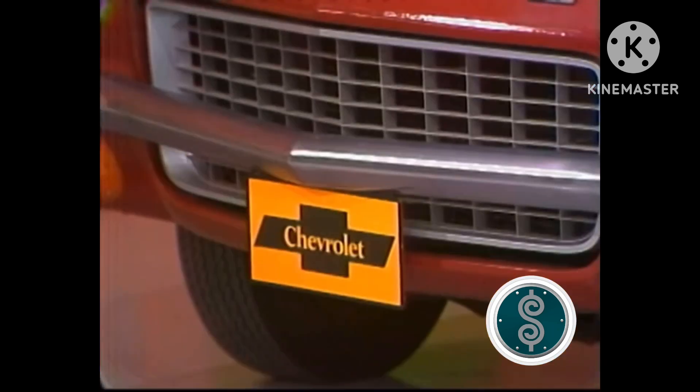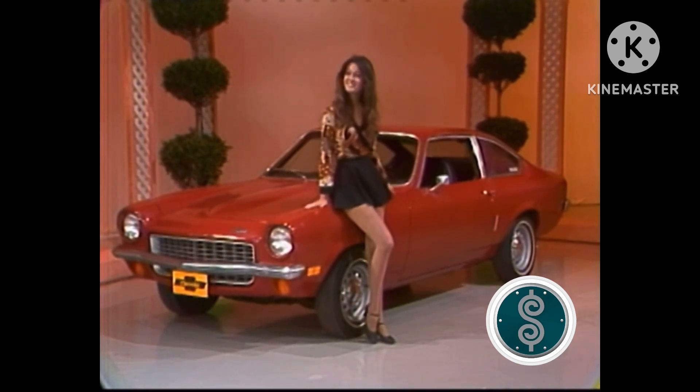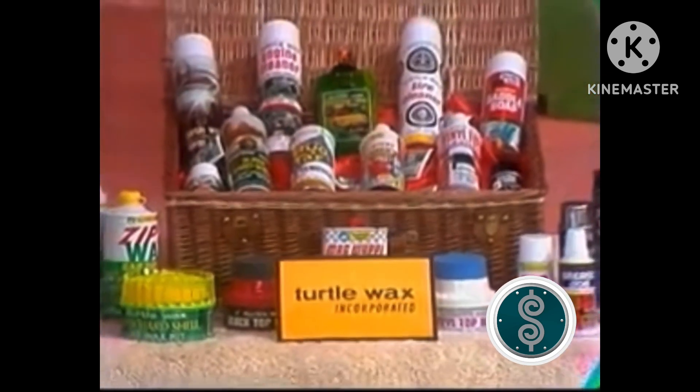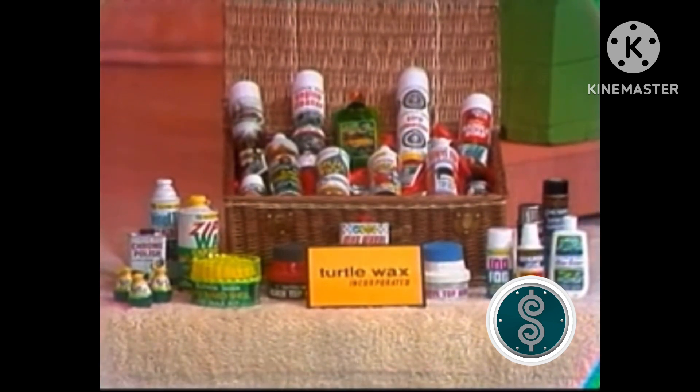A car! It's the Vega sedan from Chevrolet, equipped with PowerGlide transmission, power steering, tinted glass, AM radio, and white-striped tires. The '72 Vega — the little car that does everything well. And to help keep it looking new, an assortment of Turtle Wax products by the car experts to protect and beautify your car.